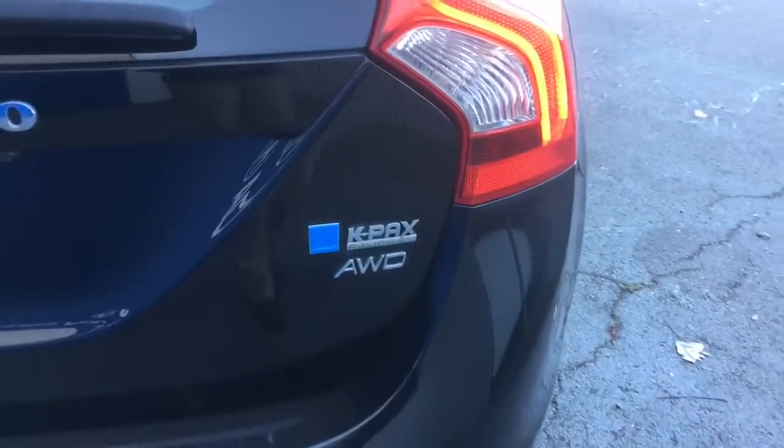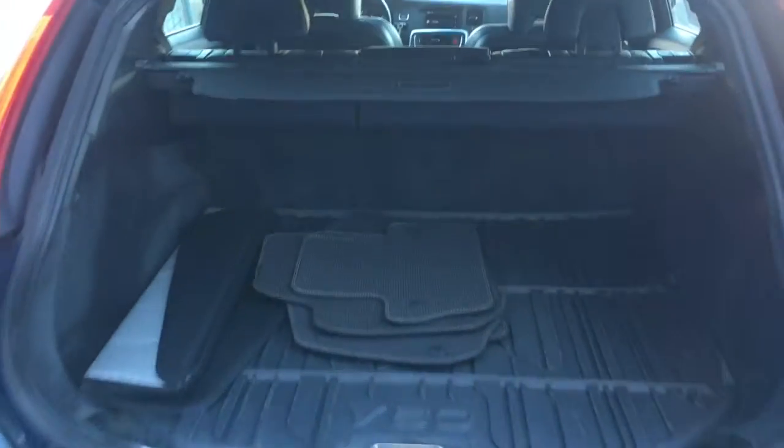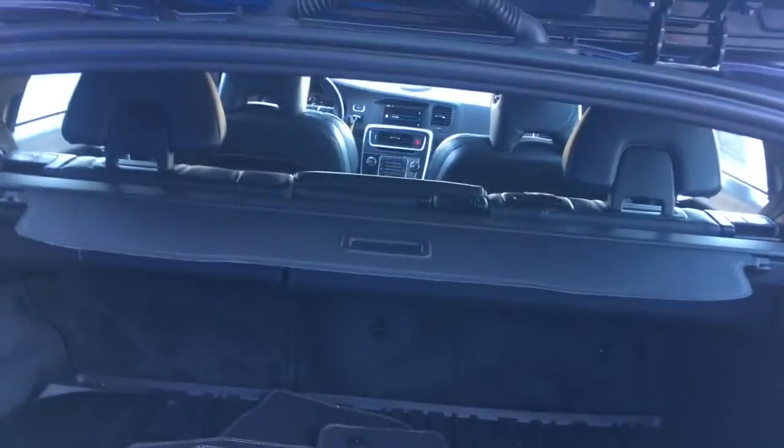Let's look inside. Just so much space in the trunk here. And it has a cargo cover too.